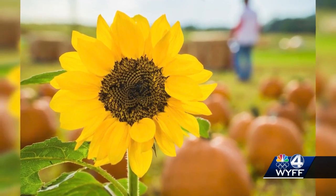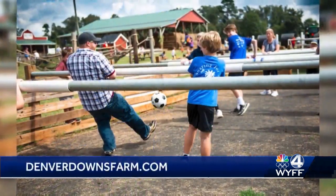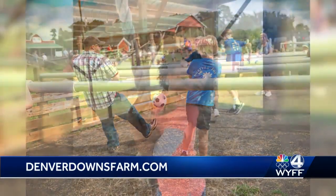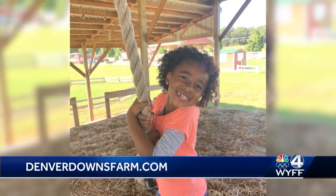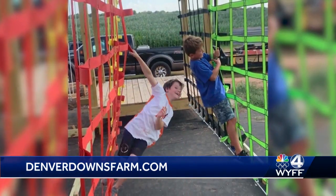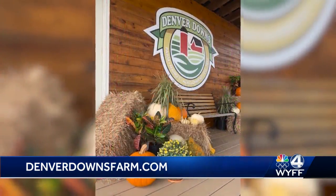Congratulations to the folks at Denver Downs. This year's fall festival at Denver Downs Farm also features you-pick flowers. There are three football fields of sunflowers and zinnias, as well as 4,000 potted mums and 80 tons of pumpkins. The owners say there are 35 different family fun activities. On weekends, there will be pig races and live entertainment with food and drinks.